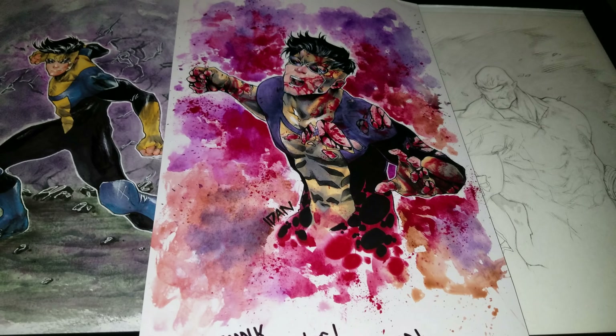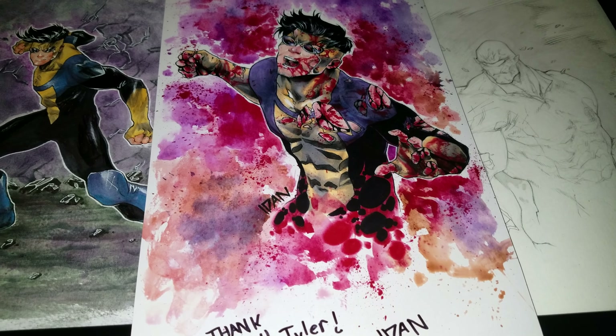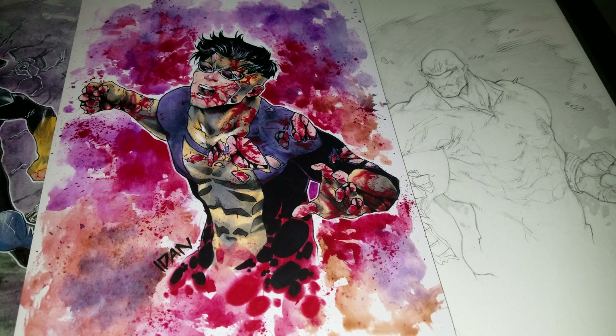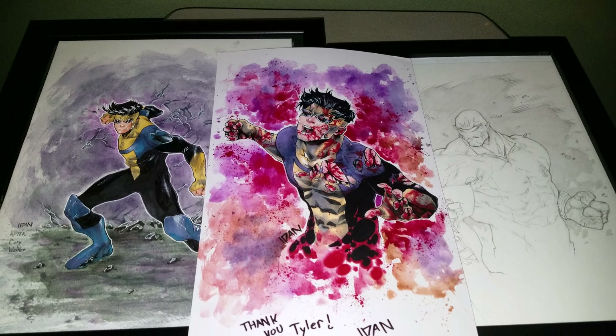I will put a link in the description for the artist, and I'll put where you can find him in my title as well. Alright everybody, peace, and have a great night or day. Bye, thank you.